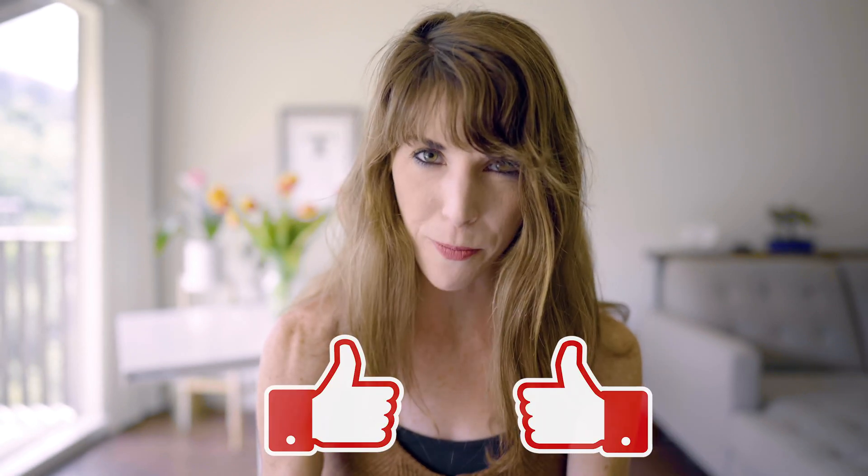Thank you guys so much for watching. I hope you found this information helpful and useful. If you did, please give it two big thumbs up. And if you're not already, please make sure to hit that subscribe button and join the Type A tribe. I can't wait to see you on the next one.